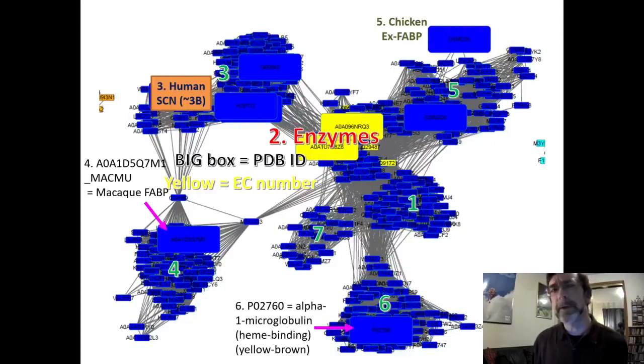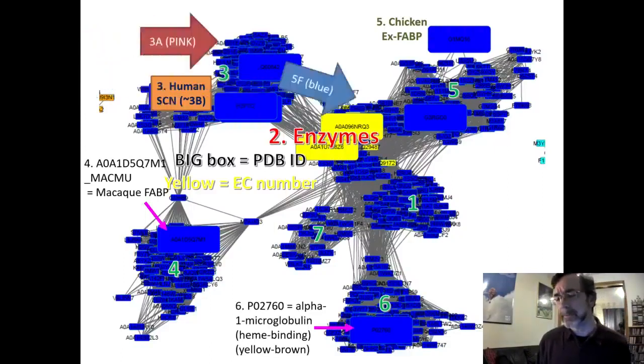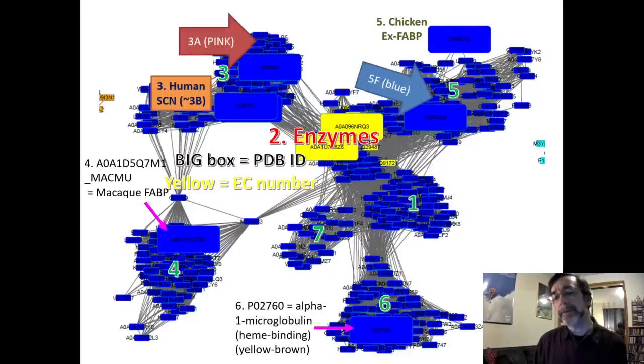If we want something that's similar but different — which is exactly where the best results are — we want a group that is close but not the same. That's why we're trying things from Groups 1, 3, and 5. We've gotten some interesting results from the 3A protein, which is colored pink and located in Group 3 but pointing toward Group 5. Protein 1C is a yellow protein, and Tuesday students have a lot of Group 1 proteins because we've gotten our most consistently interesting results from Group 1.